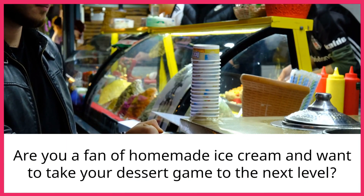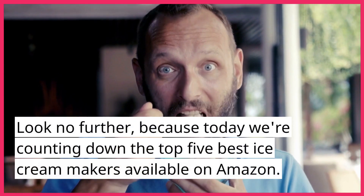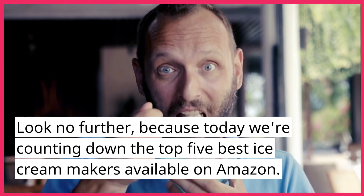Are you a fan of homemade ice cream and want to take your dessert game to the next level? Look no further, because today we're counting down the top 5 best ice cream makers available on Amazon.